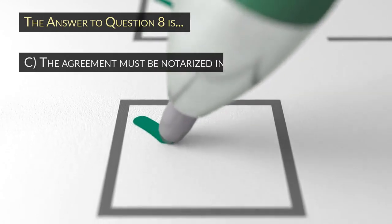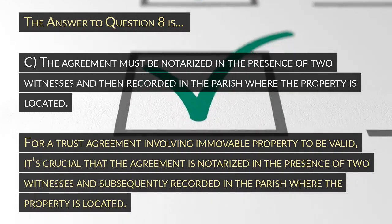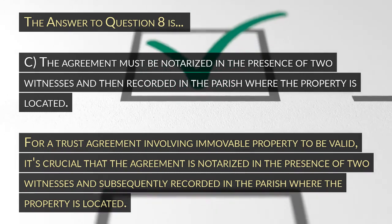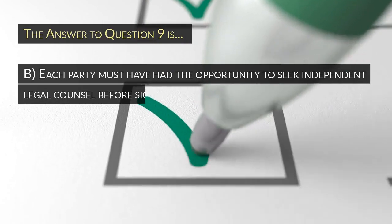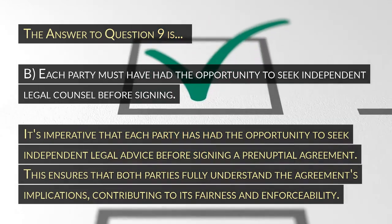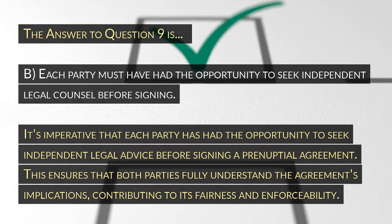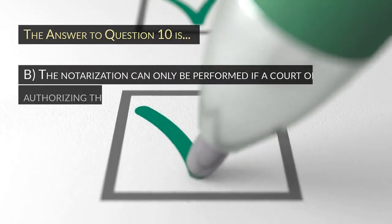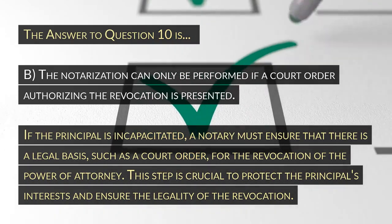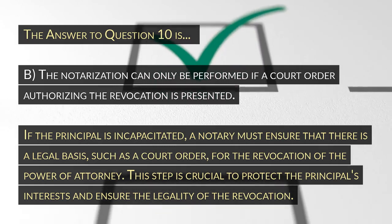The answer to question 8 is C: The agreement must be notarized in the presence of two witnesses and then recorded in the parish where the property is located. For a trust agreement involving immovable property to be valid, it's crucial that the agreement is notarized in the presence of two witnesses and subsequently recorded in the parish where the property is located. The answer to question 9 is B: Each party must have had the opportunity to seek independent legal counsel before signing. It's imperative that each party has had the opportunity to seek independent legal advice before signing a prenuptial agreement, ensuring that both parties fully understand the agreement's implications, contributing to its fairness and enforceability. The answer to question 10 is B: The notarization can only be performed if a court order authorizing the revocation is presented. If the principal is incapacitated, a notary must ensure that there is a legal basis, such as a court order, for the revocation of the power of attorney. This step is crucial to protect the principal's interests and ensure the legality of the revocation.